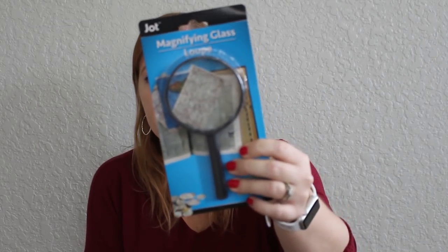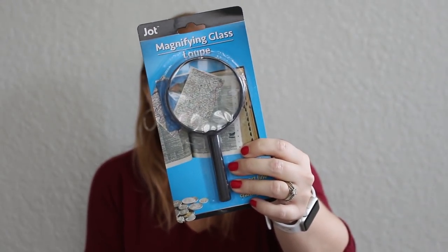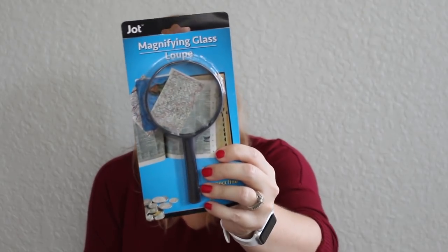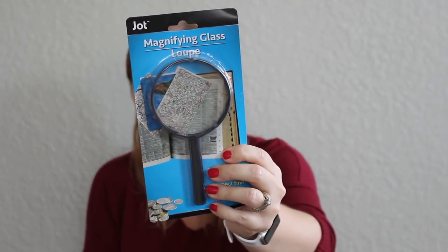A few random items. My oldest daughter Paige — she is 15 and homeschooled, she does an online program with teachers online — she needed a magnifying glass for a science experiment. So I went ahead and picked one up for her.